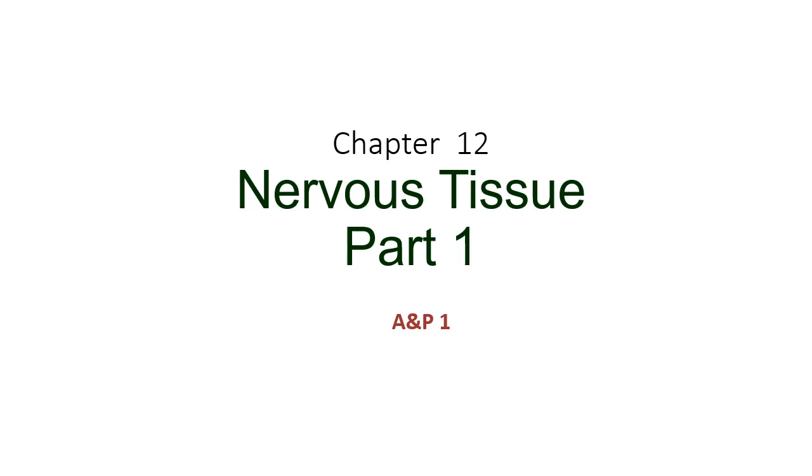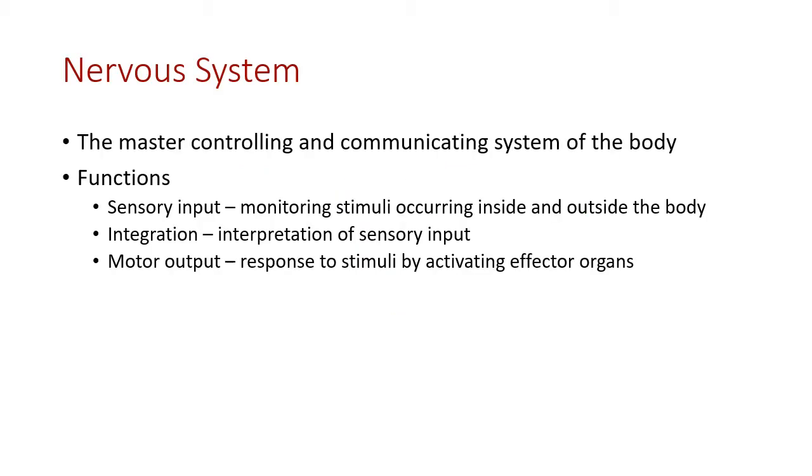We're looking into the nervous system today — part one of three for nervous tissue. The nervous system is our main way of communicating within the body, one of two primary methods, the other being the endocrine system. With the nervous system, we have very fast control, but the process itself is relatively short-lived, allowing us quick input.